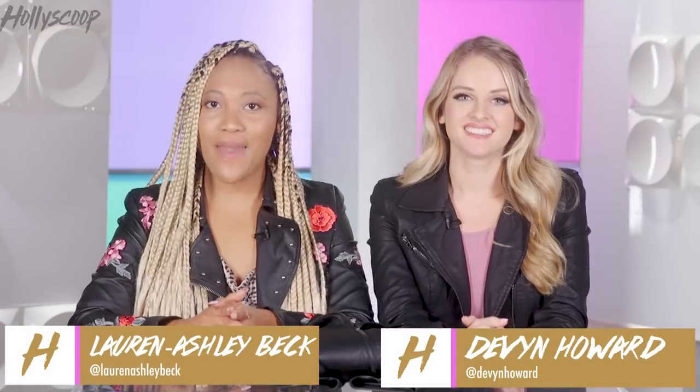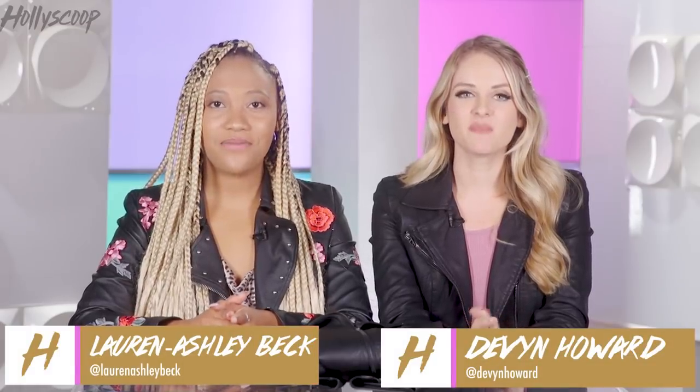Happy weekend Hollyscoopers, I'm Devyn Howard. And I'm Lauren Ashley Beck. Alright, let's get into some of the season's hottest trends right now, and one that I am particularly obsessed with: sparkly bobby pins.